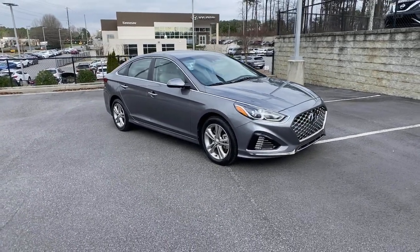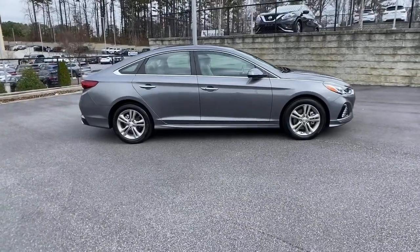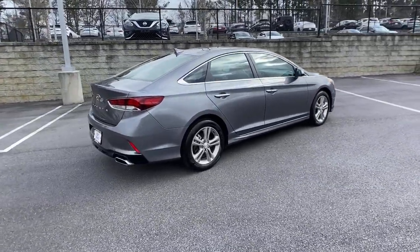Looking for your dream car? It could be the 2019 Hyundai Sonata. This vehicle still has fewer than 25,000 miles on the clock, so it won't last long.